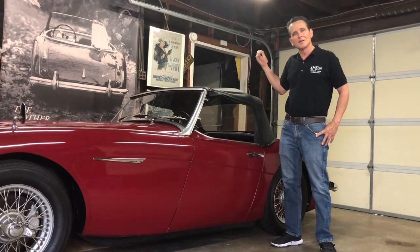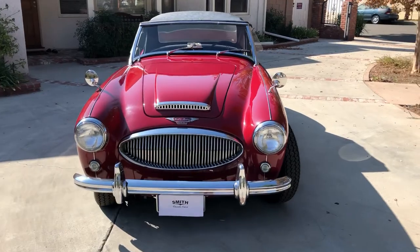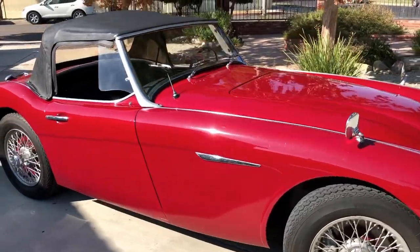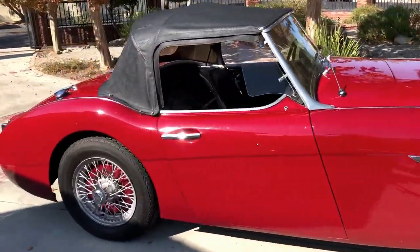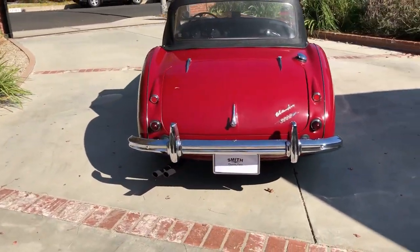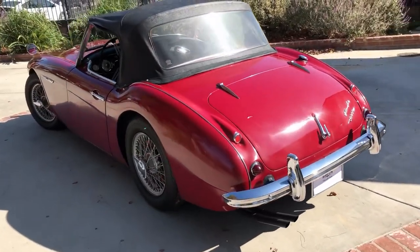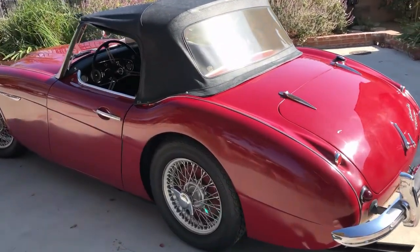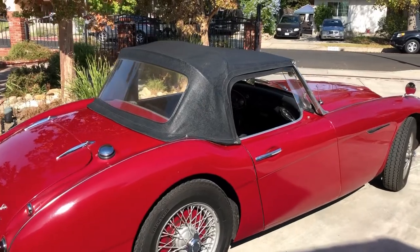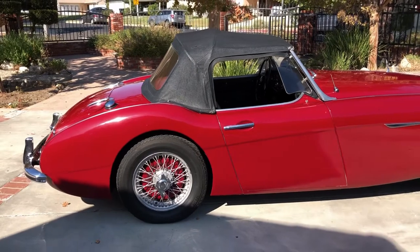Let me get it out of here and we can give you a closer look at it. This model is a true roadster with side curtains only — no roll-up windows and no back seats. Healey wanted to go racing, and to do so they produced this in a limited series in '61 and '62. They went from 2 to 3 carbs, modified the valve springs, tweaked the cam, and called it the Mark II.